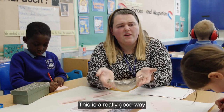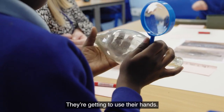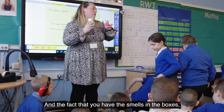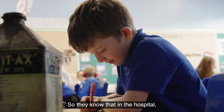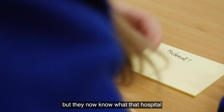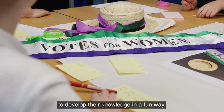This is a really good way for children to understand where they come from. They're getting to use their hands, they're getting to really think about the objects, and the fact that you have the smells in the boxes is another sensory experience for those children. So they know that in the hospital Mary would have wanted a stethoscope, but they now know what that hospital would have smelt like as well. It's a really nice way for them to develop their knowledge in a fun way.